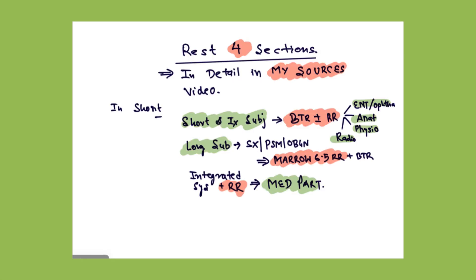For the rest of the four sections, I have explained in detail in my sources video — for which subject you have to use BTR alone, or BTR and rapid revision, or other sources. You can watch that video by clicking the 'i' button or checking the description box or the channel. In short: for short subjects and intermediate subjects, you do BTR plus or minus rapid revision. Rapid revision has to be done for ENT, Ophtha, radio, and anatomy. For the long subjects — PSM, Obs, Gynae, and surgery — you do Marrow Rapid Revision 6.5. The integrated system combined with rapid revision will cover your medicine part.